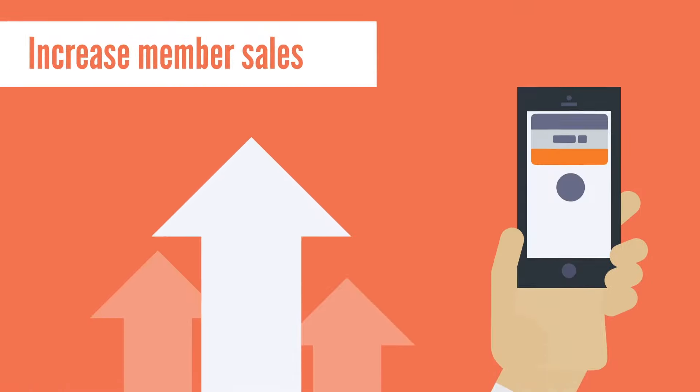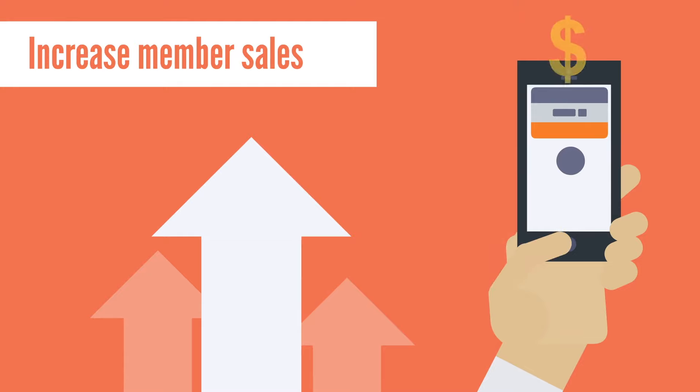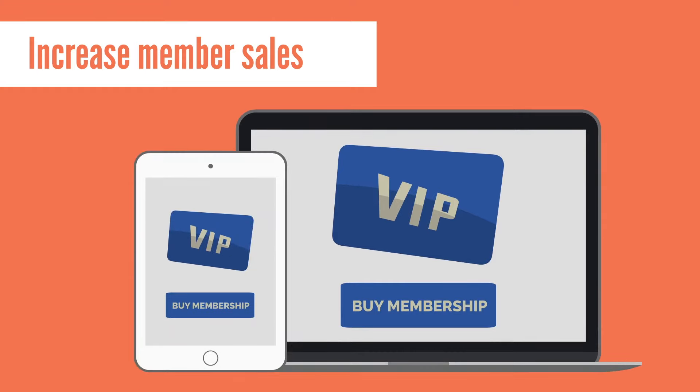Increase member sales and fewer customer rebuttals with our new Guru Sales app. Provide your customers with preset membership options on a computer or tablet for easy and fast membership sales.